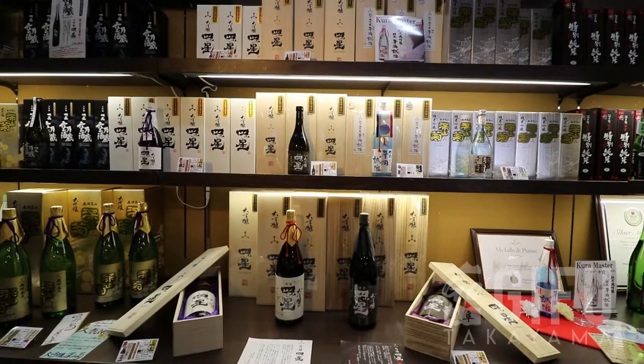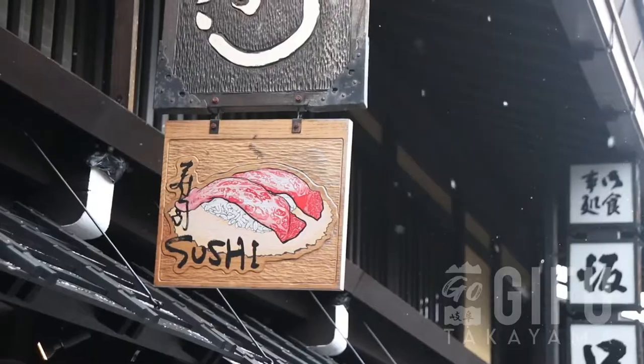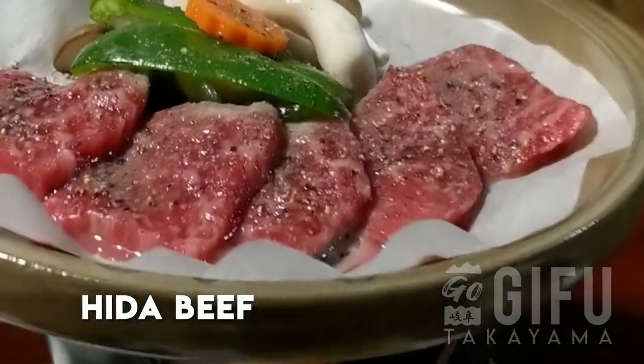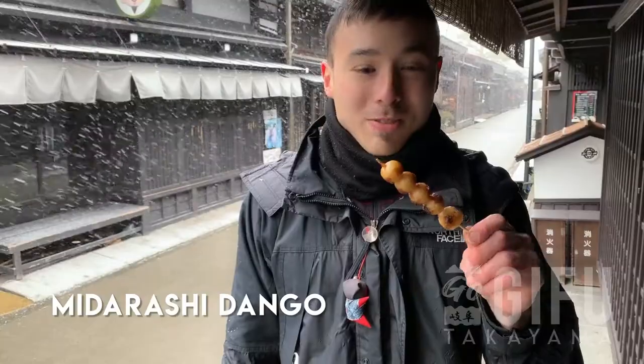There are seven sake breweries where you can sample some of their fine drink, and a wide selection of street food and restaurants where one can try local specialties like Hida beef, tsukemono steak, tofu steak, or mitarashi dango.